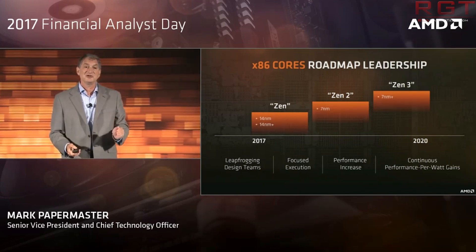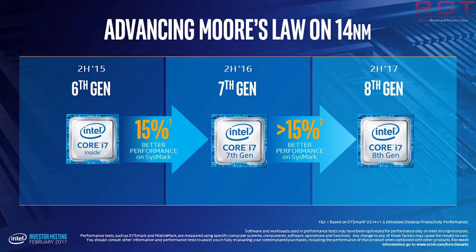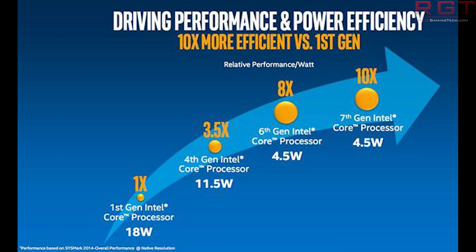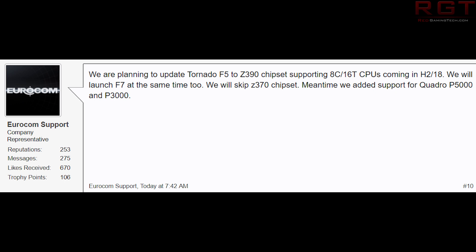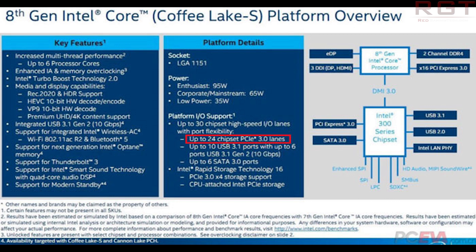Intel are going to be launching an Ice Lake 8-core 16-thread mainstream CPU in the second half of 2018, supported on the 300 series platform. This comes from information posted on Notebook Reviews forums by Eurocom, a manufacturer of high-end laptops and workstations. They stated: 'We are planning to update the Tornado F5 to Z390 chipset supporting 8-core 16-thread CPUs coming second half of 2018. We will skip the Z370 chipset.'